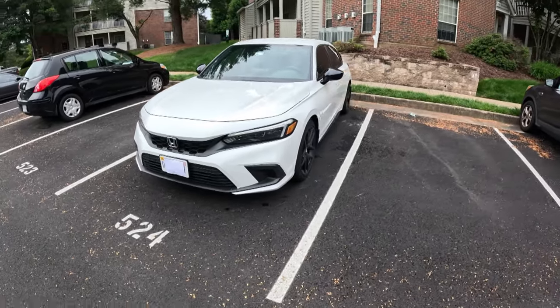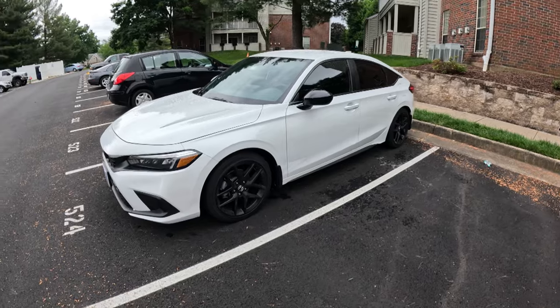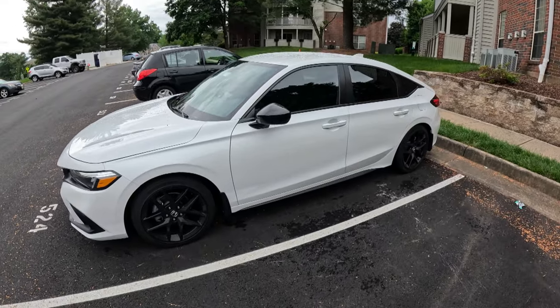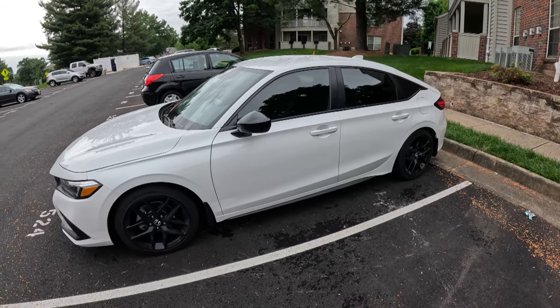I'll try to put up some comparison images so you can see the difference between the 50% tints that I have on here right now, which look particularly dark in this lighting, and what it was when it was brand new.